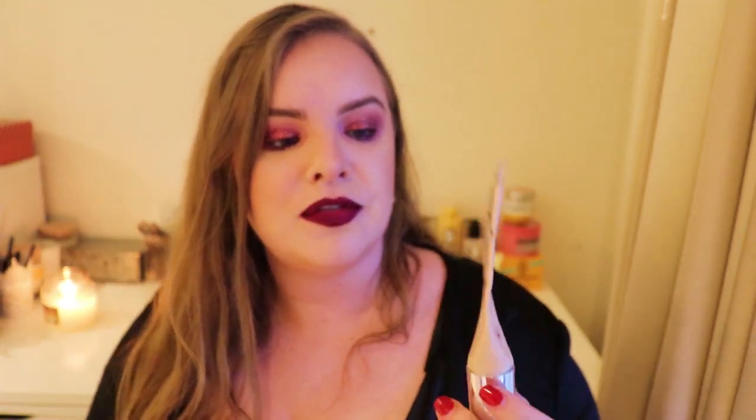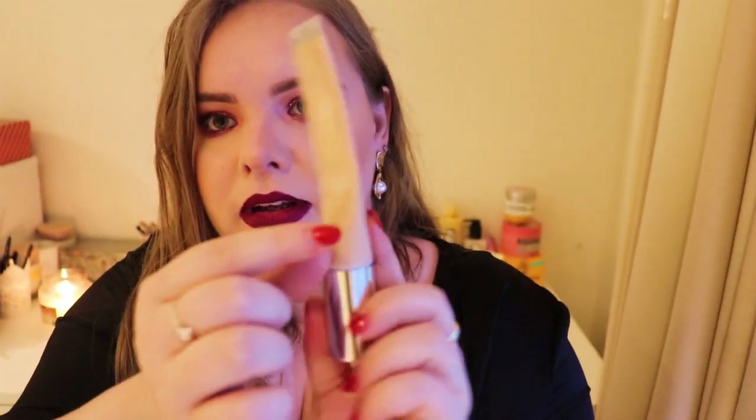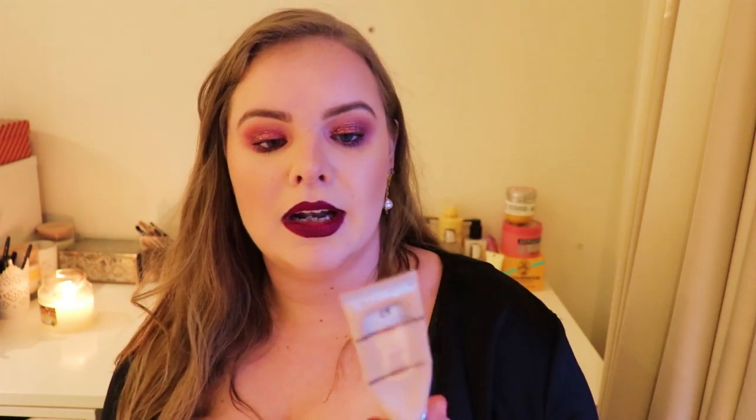This is the It Cosmetics CC Cream in Fair — I forgot to mark it but I'm about here now. It was 39 euros. I don't care when it finishes because I have four foundations in my collection, all hugely full coverage and matte. This is a medium coverage, not matte, more of a natural satin finish. It is my favourite foundation in my collection. When this finishes I will repurchase it straight away because I don't have anything else with this level of coverage. There's something like 33 to 35 mils, a little more than normal — absolutely loved it, would recommend.